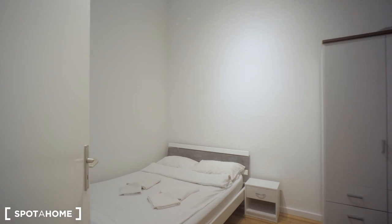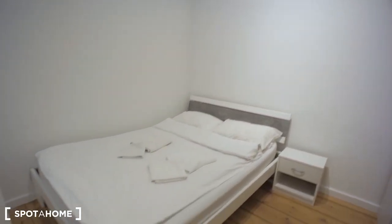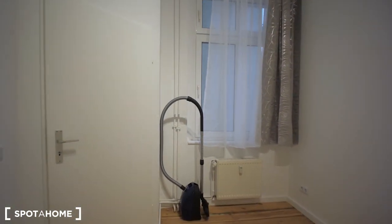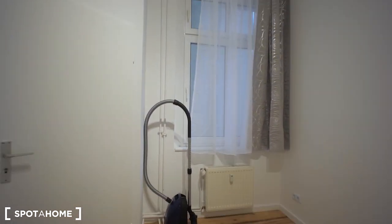The last room is the bedroom. That's how it looks like when you enter: there is a double bed, and a little area with a wardrobe and some drawers. I'm going to close the door behind myself so you can see how the room looks when you enter and close the door. There is also a vacuum cleaner waiting for you to clean the room.